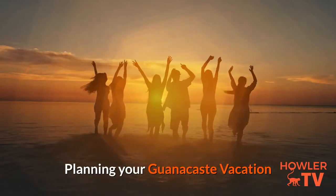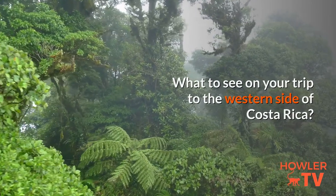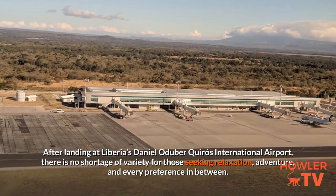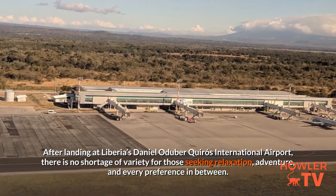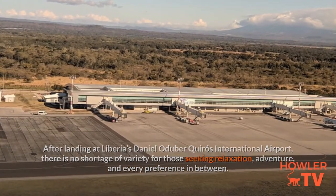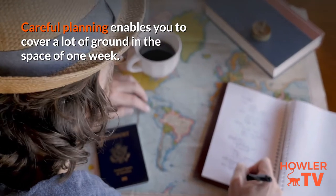Planning your Guanacaste vacation — what to see on your trip to the western side of Costa Rica. After landing at Liberia's Daniel Oduber Quirós International Airport, there is no shortage of variety for those seeking relaxation, adventure, and every preference in between. Careful planning enables you to cover a lot of ground in the space of one week.